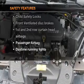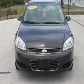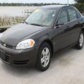And for your peace of mind, the following safety equipment is included: front ventilated disc brakes, curtain head airbags, passenger airbag, daytime running lights, low tire pressure warning, and independent suspension.